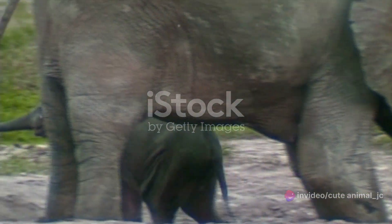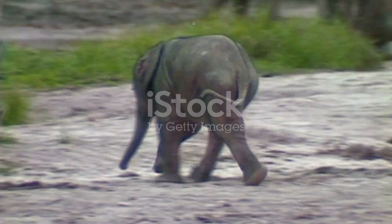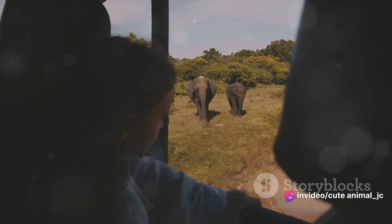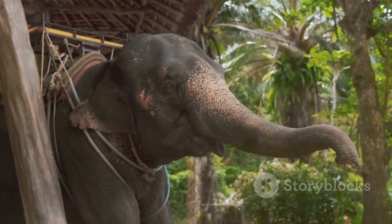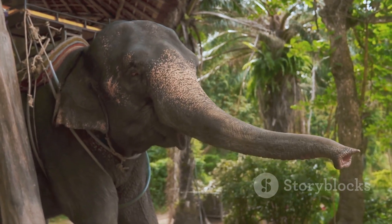Then there are the social interactions. Baby elephants are social creatures — they learn by observing and mimicking the older members of the herd. They're also quite curious and won't hesitate to approach other animals; sometimes these encounters lead to playful chases or tender moments of connection. Their playful antics bring smiles to their herd and to anyone lucky enough to witness their exuberance. Their energy is contagious, their curiosity is endearing, and their love for life is truly inspiring.